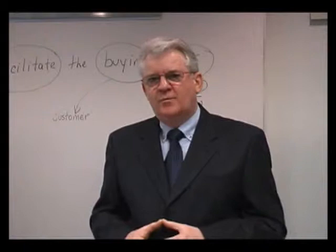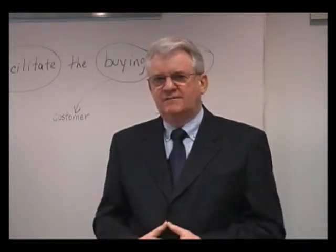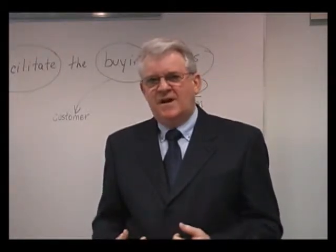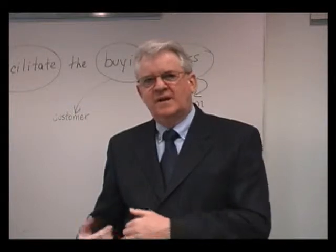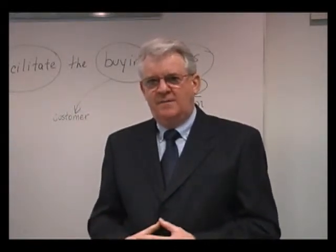I find that where it breaks down mostly is step two, and that's internalizing the knowledge. That's because that's the difficult part. That's where people really have to work at changing their habits, changing what's comfortable, getting out of their comfort zone, doing it differently so that they change their habits.